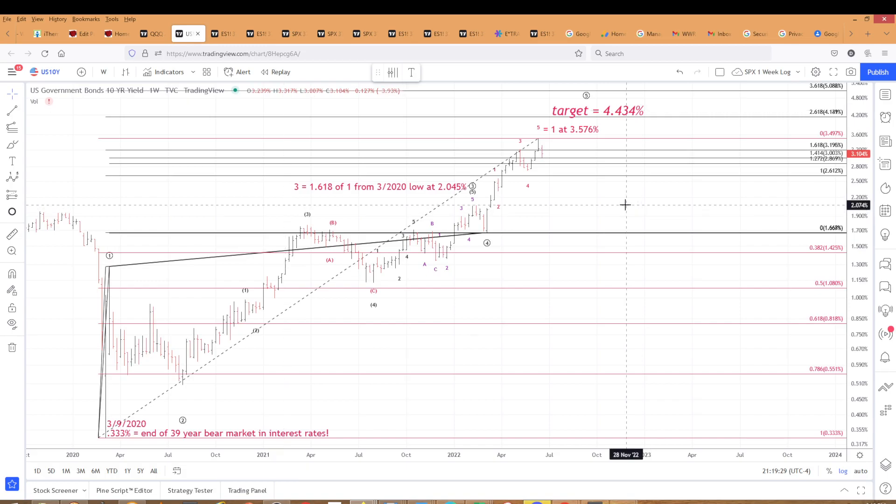I want to touch on the U.S. 10-year because it's important — I think people are starting to realize just how important it is. We had a target there of 4.434. It looks like it topped out at 3.576, which was above the original target of 3.196. This is a weekly chart. From that low — that 39-year bear market in interest rates that ended near the pandemic on March 9th, 2020 — we have five completed waves up to last week. This has nothing to do with any government policies or Fed decisions; it's all math, and the math says after five waves up we get three waves down. The minimum retracement at 38.2% is 1.425%. Look for rates to come down. The make or break: if it goes above 3.576, then it's likely going to 4.434.